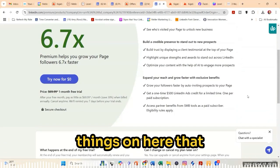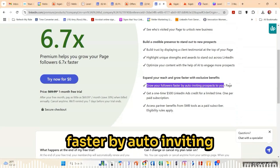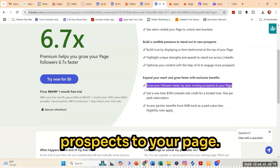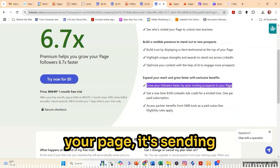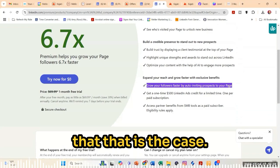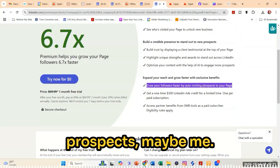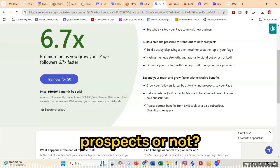There's some other things on here that would possibly appeal to me, one of which is growing your followers faster by auto-inviting prospects to your page. My understanding is if people are visiting your page, it's sending out the auto invitation. I'm going to verify that that is the case. I think they're using this term prospects maybe a little bit liberally here because how do we know if they're prospects or not?